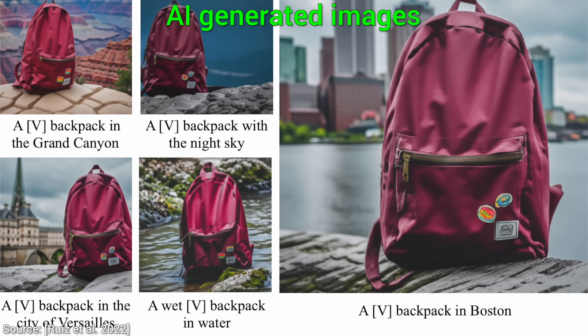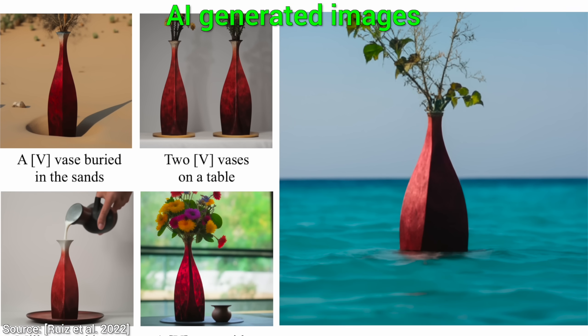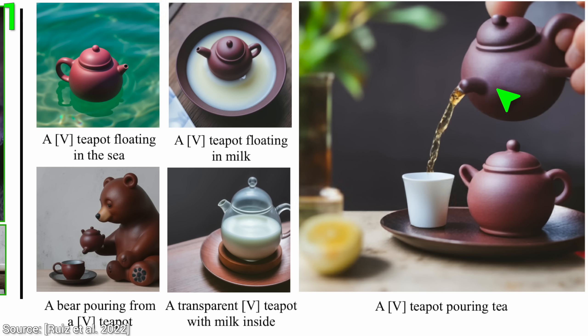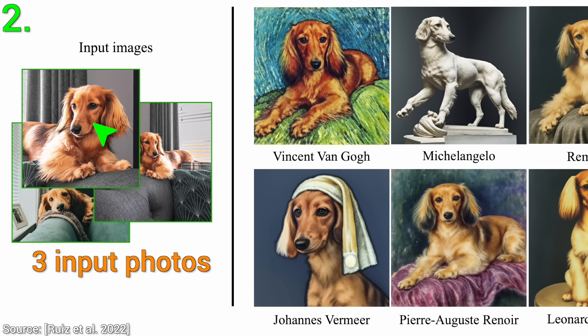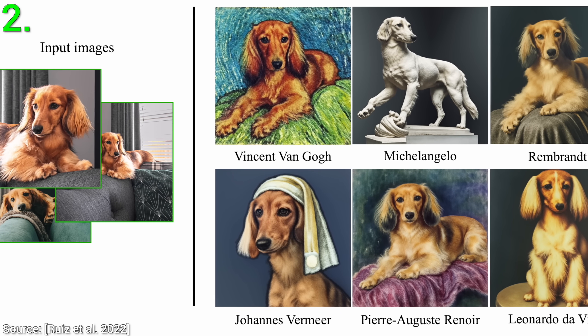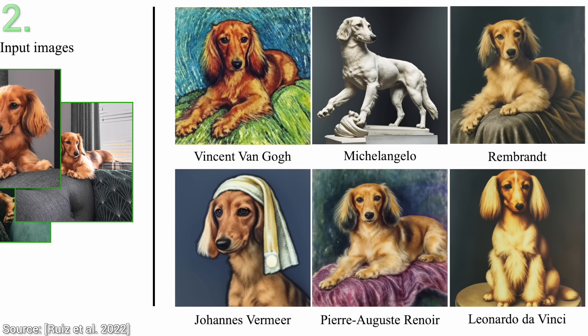But it can do so much more than this. Here are five of my favorite examples from the paper. One, we can not only put our favorite teapot into different contexts or see it in use, but we can even reimagine an otherwise opaque object and see what it would look like if it were made of a transparent material like glass. I love it, and I bet that product design people will also love it too. Two, we can create art renditions of our test subject. Here the input is only three photos of a dog, but the output is priceless. We can commission art renditions from legendary artists of the past, and all this nearly for free.